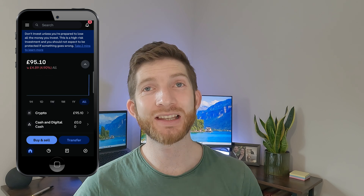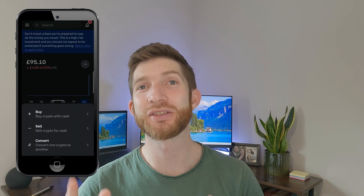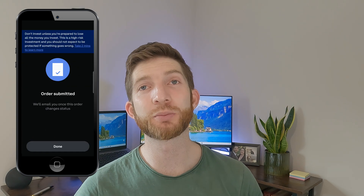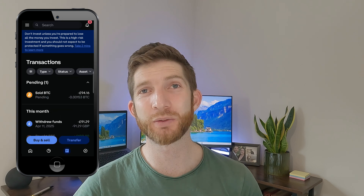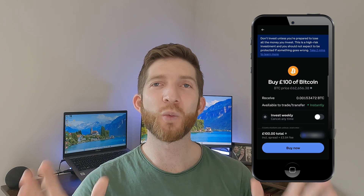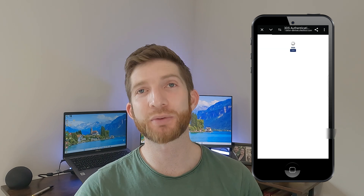You can also use the app, which is what I'll be using most of the time, and selling here is just as easy. Once you've done the signup, I find the investing, buying, and selling part really easy to do, and the withdrawal process on the app is pretty straightforward as well. After all of these deposits, withdrawals, buys, and sells to show you how it works — and paying way more fees than I probably should — I eventually did my final investment of £100 in Bitcoin on the app.